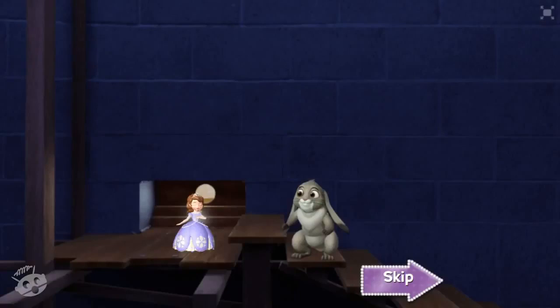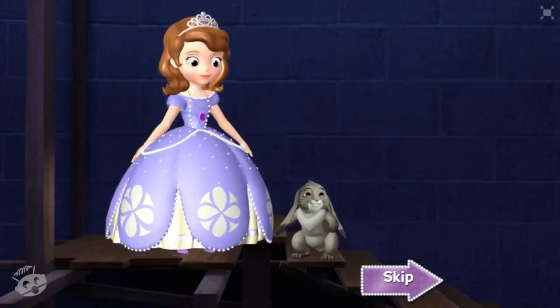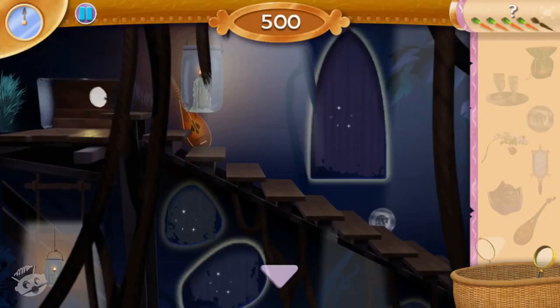I wish to be big again! Man, it is dark in here! What do you say we find a lantern so we can see where we're going? Come on, let's find that lantern quick!